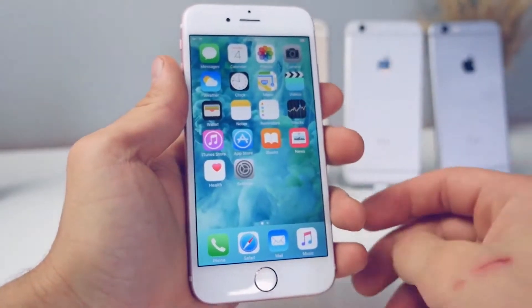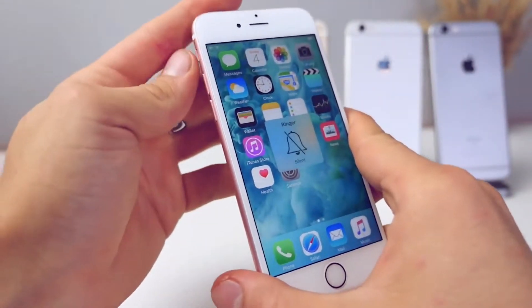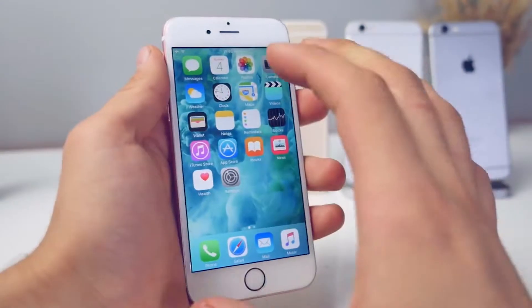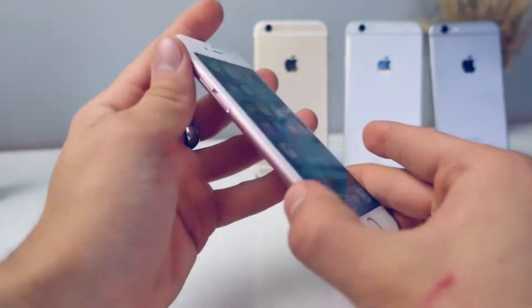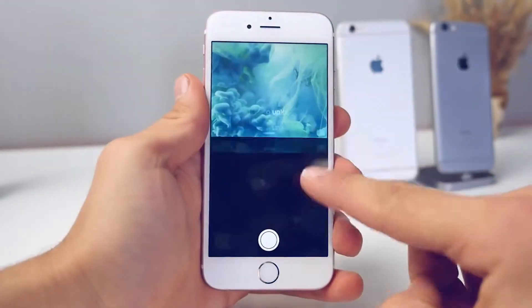With 3D Touch also comes the new Taptic engine, which replaces the vibration motor. I find myself toggling the sound on and off just to feel it — it feels awesome. Especially when I get a phone call, it's so much more noticeable, so much more responsive, and it's not as noisy.